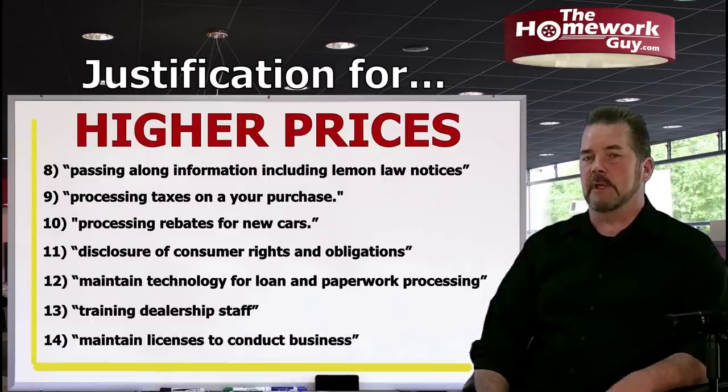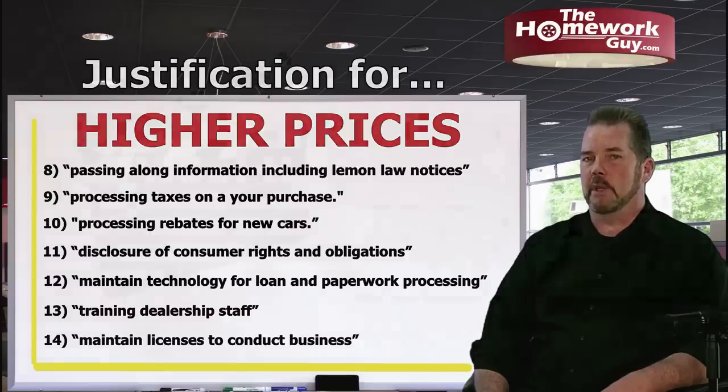There's a specific reason I gave you those 14. Now let's move on to the list of costs that dealers have used to explain why they must charge a documentation fee — buyers have heard every one of them at one point or another.